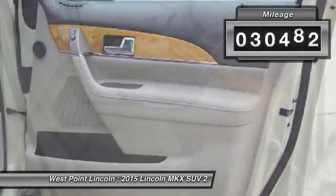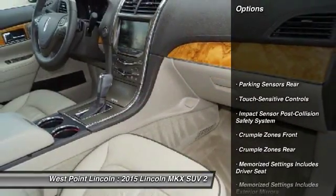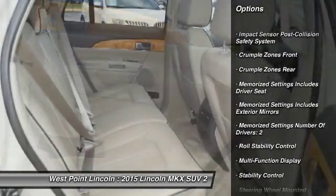This vehicle has less than 35,000 miles. Here are some of this vehicle's great options: keyless entry, traction control, remote engine start, stability control.